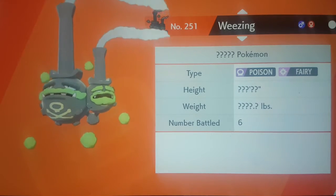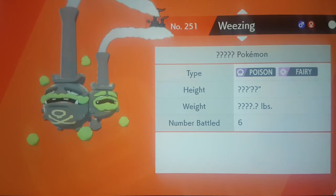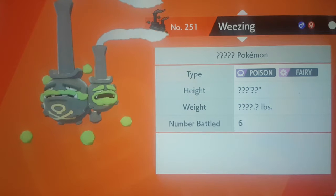There is a Pokémon with top hats — that's Weezing — and Victorians used to wear top hats, so that's one of the reasons of course.